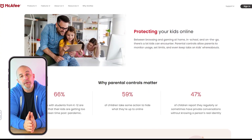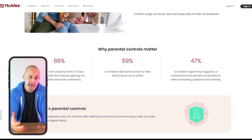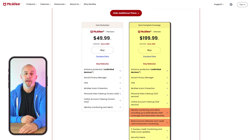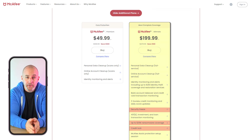McAfee also offers parental controls to give you the ability to manage who gets to access what's on any of your family's devices. And if you opt for the Advanced and Ultimate plans, you get access to features like identity monitoring and alerts, bank account takeover and credit card transaction monitoring, a security freeze option, credit lock, and ransomware coverage, just to name a few.